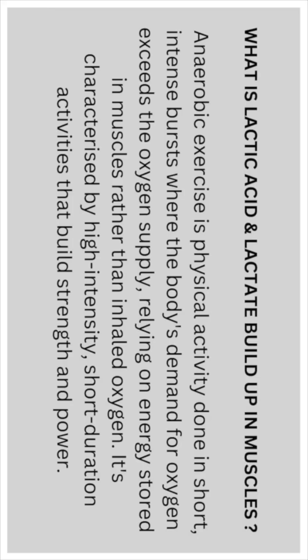Anaerobic exercise is physical activity done in short, intense bursts where the body's demand for oxygen exceeds the oxygen supply, relying on energy stores in muscles rather than inhaled oxygen. It's characterized by high-intensity, short-duration activities that build strength and power.